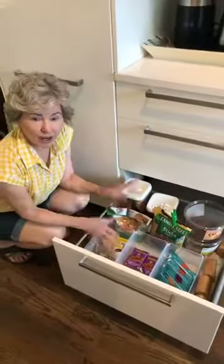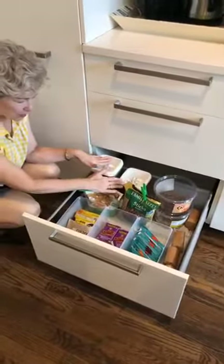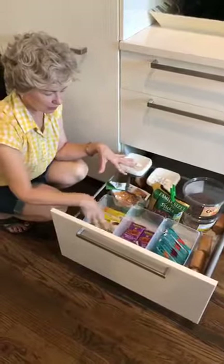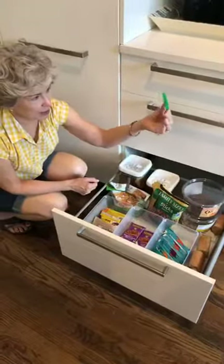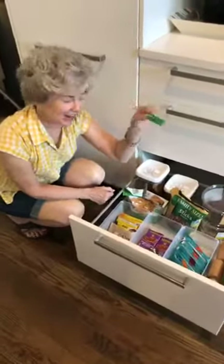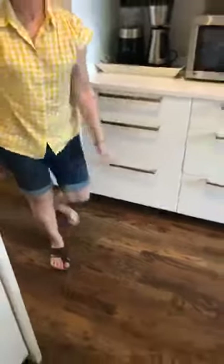We made this snack drawer last summer and they have maintained it all year — it's worked really well for them. A few things are decanted but not everything, and all the little individual snacks are in individual bins, using our inexpensive clothespins.